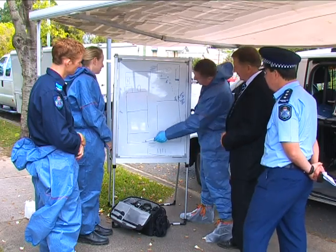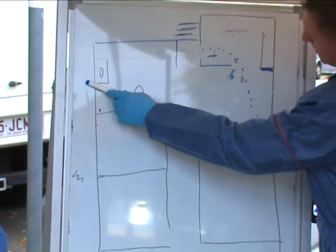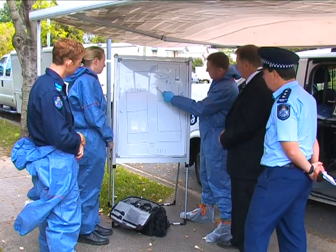What it looks like has happened is guys came up at the edge of the house, underneath, broken in and come up some internal stairs.